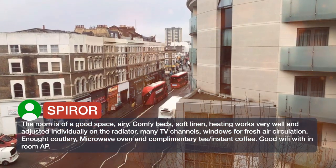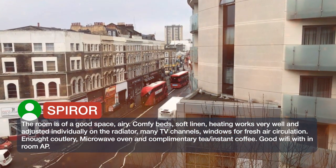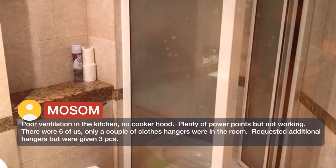There is enough cutlery, a microwave oven and complimentary tea and instant coffee. Good WiFi in the room, with one also in the kitchen. No cocoa available.